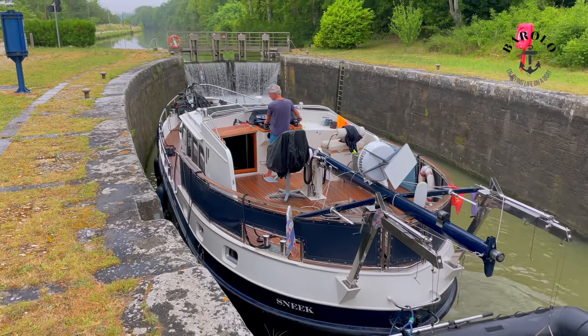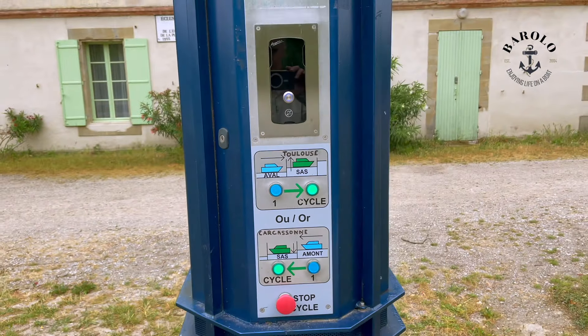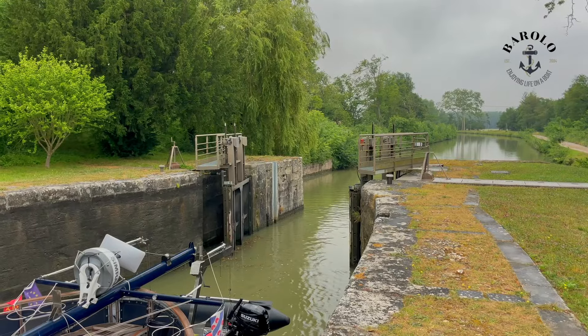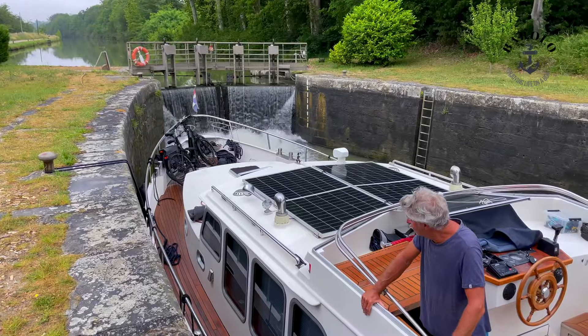Ewa is a steady captain. These are the control panels of the automated locks. First push blue — are you ready? Then push green, but make sure you choose the right direction.